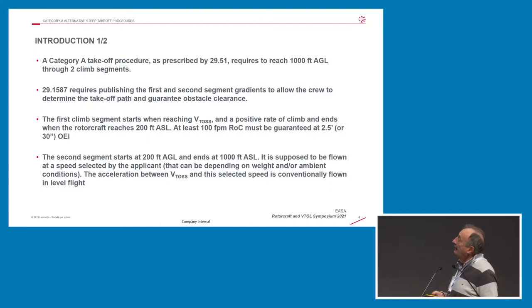As a principle, the CAT-A takeoff procedure is prescribed by regulation 2951 for certified Category A procedures, and is required to reach 1,000 feet above the takeoff and landing surface. It is based mainly on two segments. The first segment is reaching 200 feet at at least 100 feet per minute rate of climb. The second segment completes the takeoff profile going from 200 feet up to 1,000 feet, with a speed selected by the applicant.